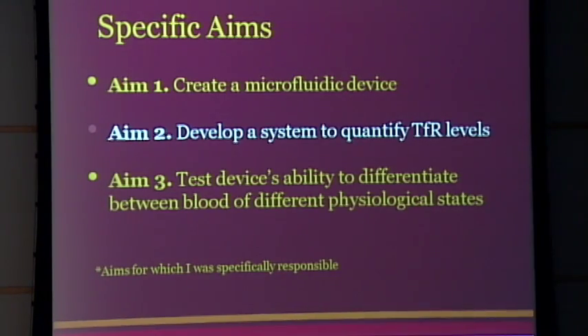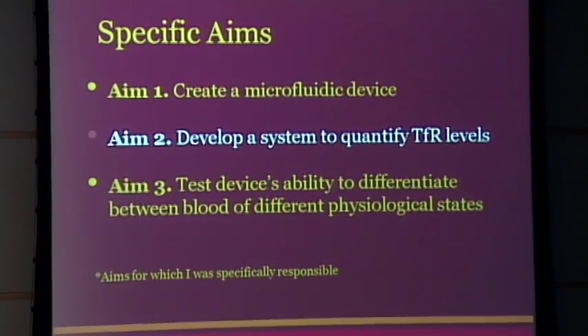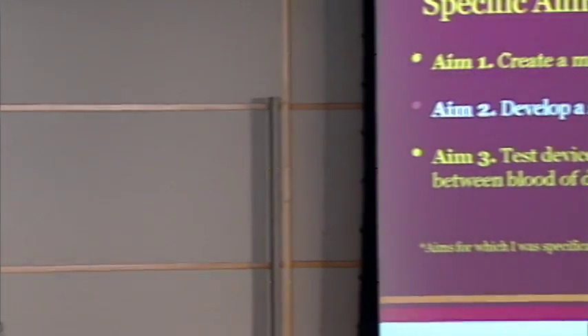To summarize what we set out to do: first, we wanted to create, design, and fabricate the actual device. Next, we wanted to develop that sandwich ELISA system and optimize it specific to the concentrations we needed. And last, combine those two aims and make a diagnostic device and test it.